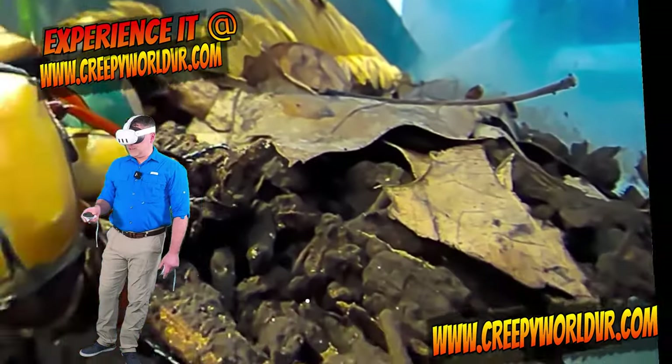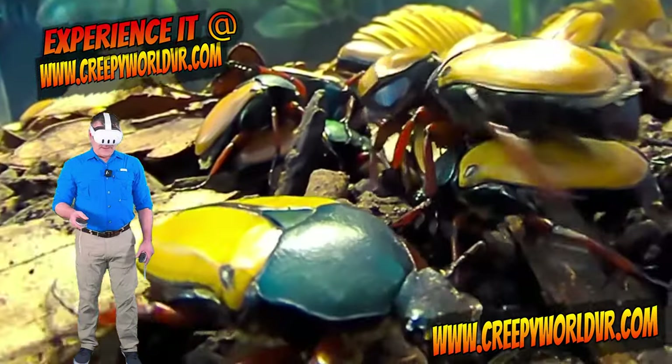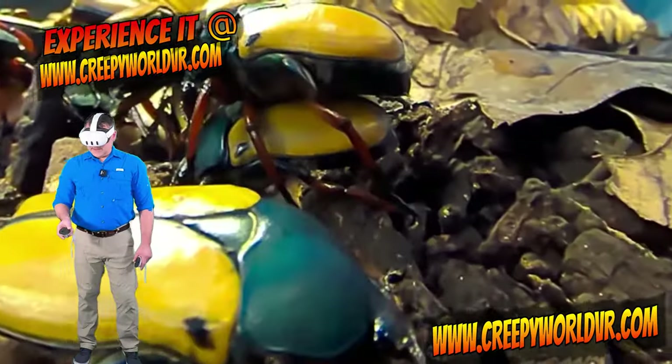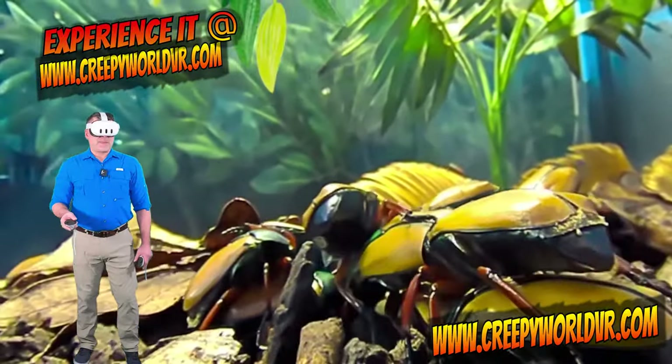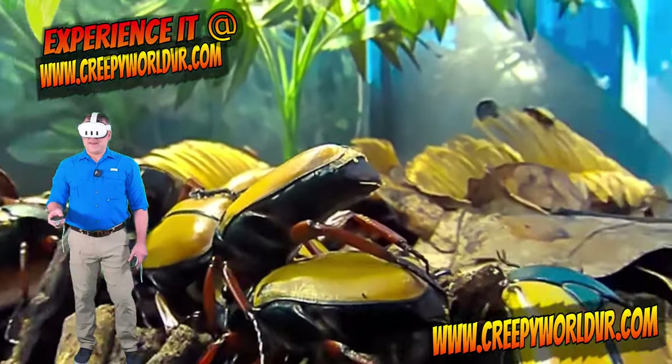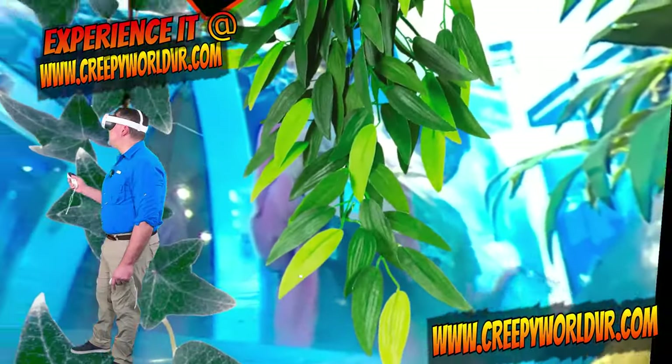This is so cool. Here's one coming to say hello. Hello. I've got some patrons over here.